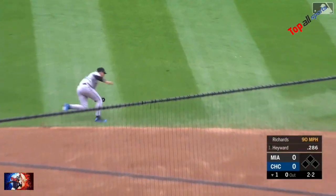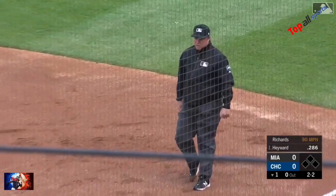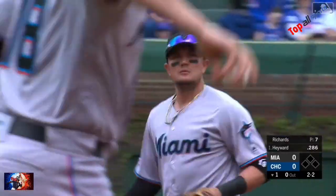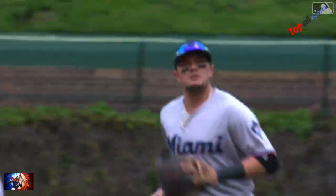Up the middle, ranging over — Rojas spins, throws, got him at first base. What a play up the middle by Miggy Rojas. And that's what you like to see if you're Trevor Richards — boy oh boy, get this day started off right, get the ball on the ground.